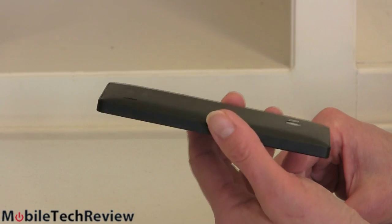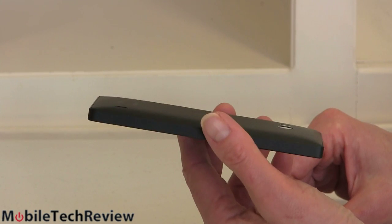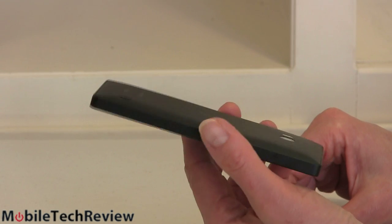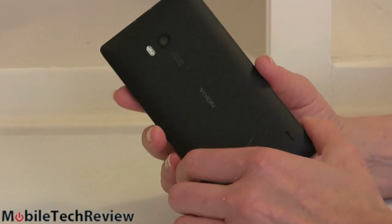That curve is just to make room for the 2420 milliamp battery, which is a pretty ample battery for a five-inch smartphone. And all the internals in here include a cutting-edge quad-core 2.2 gigahertz Qualcomm Snapdragon 800 CPU with two gigs of RAM. That's the same specs you'd find on a flagship Android phone — pretty darn good. Windows Phone used to lag behind, not anymore.